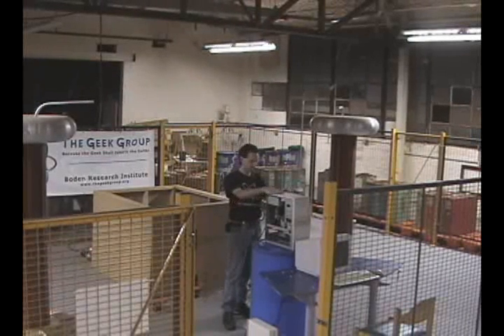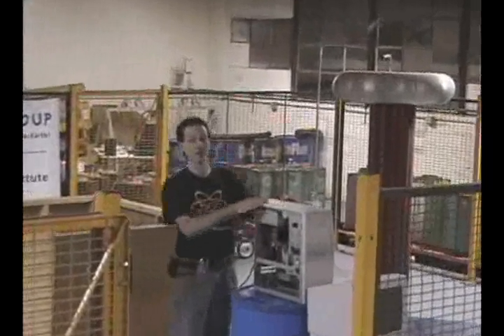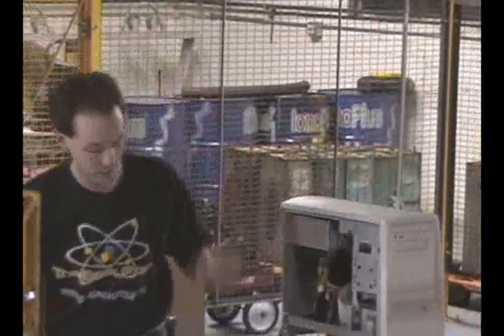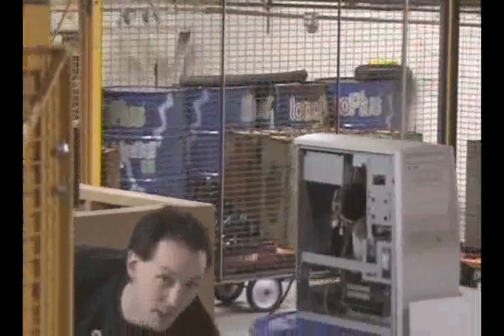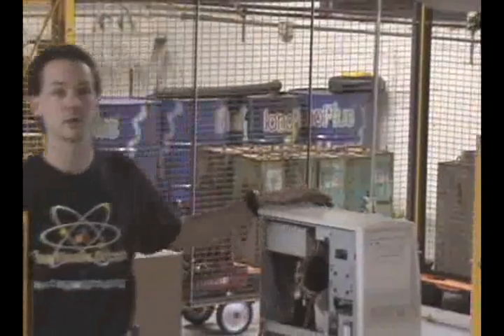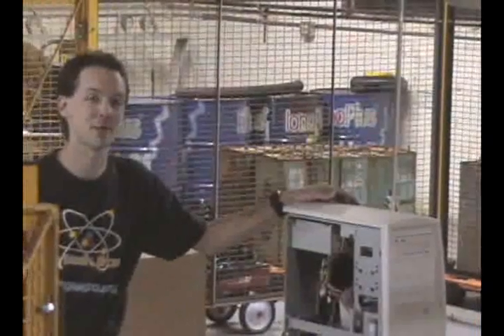What we have in front of me is a computer — well, kind of. This is a Gateway, and it used to be a decent computer about five years ago. What we're doing is we're going to power this computer off this battery backup unit. It has a monitor, keyboard, mouse, and it's running Windows. Because if you're going to burn up a computer, really, what better to use than a Microsoft operating system?